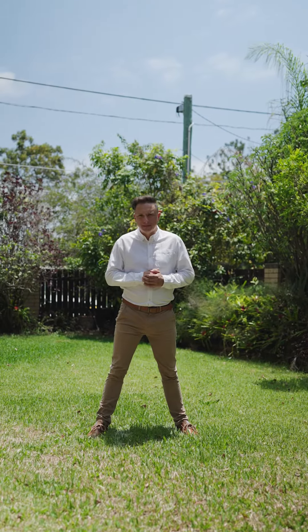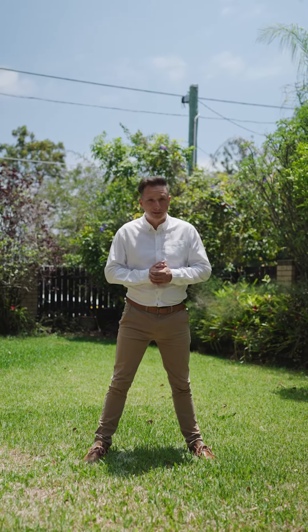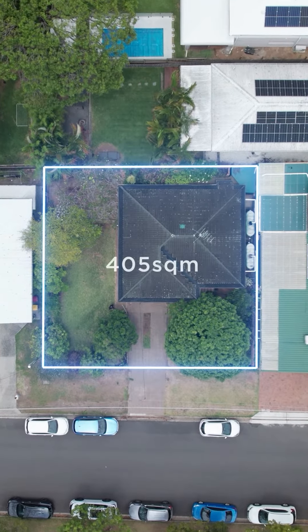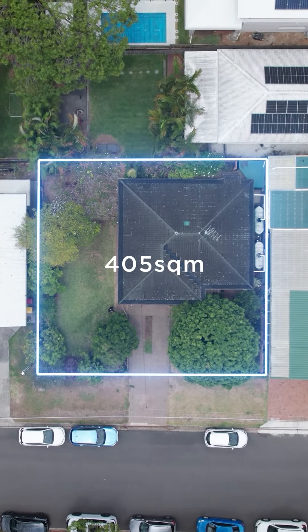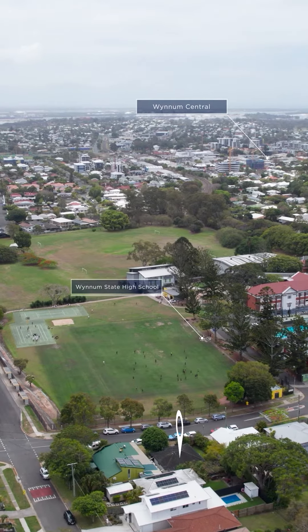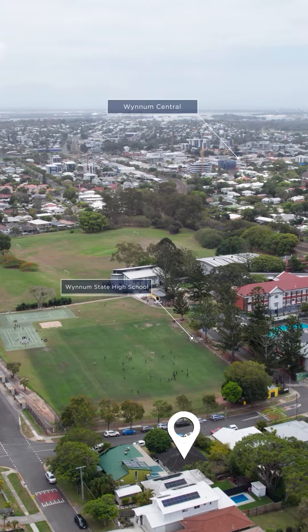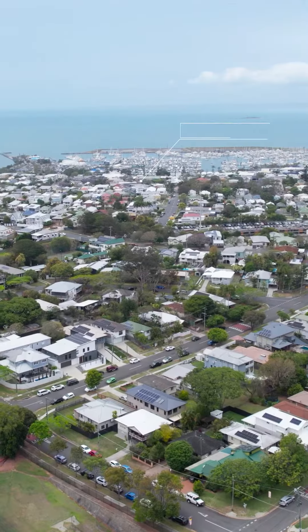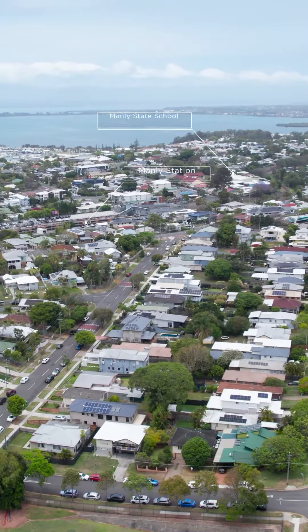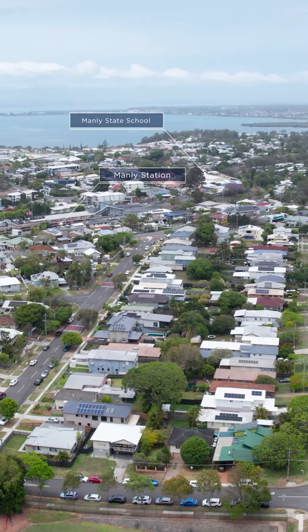Wonderful. And how about this block and location? This square block leaves you with 20m frontage to play with, which is very useful. Overlooking the school playing fields, you're in a family-friendly area, which is equidistant roughly between Wynnum and Manly centres. You can take your pick of train station, school, shopping centre and Esplanade starting point.